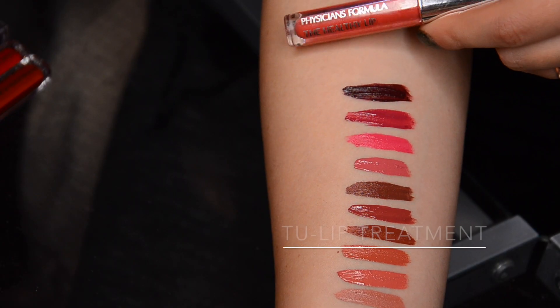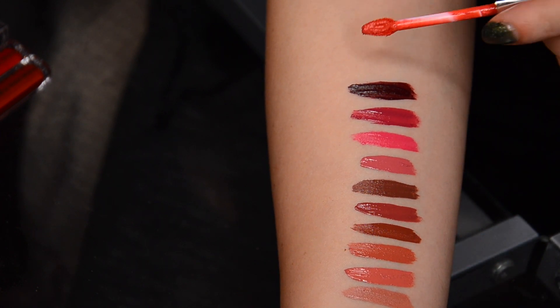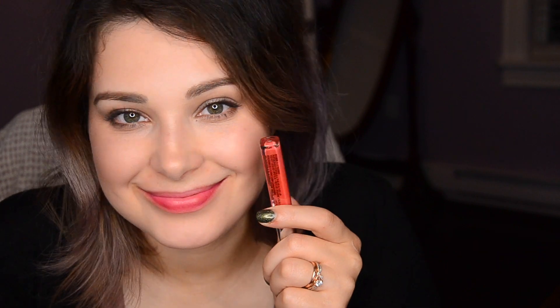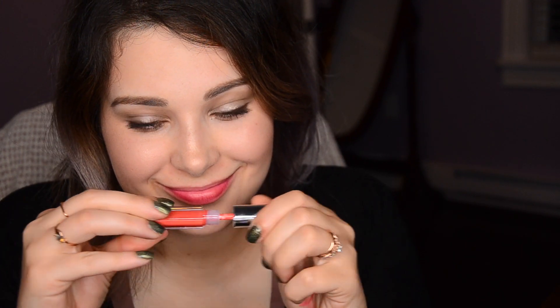Let's move on to reds and corals. First we have Tulip Treatment — this is a true coral, another summer color in the line along with the bright pink Magenta Formula. This is very, very bright and happy looking, and applies very well in one coat.